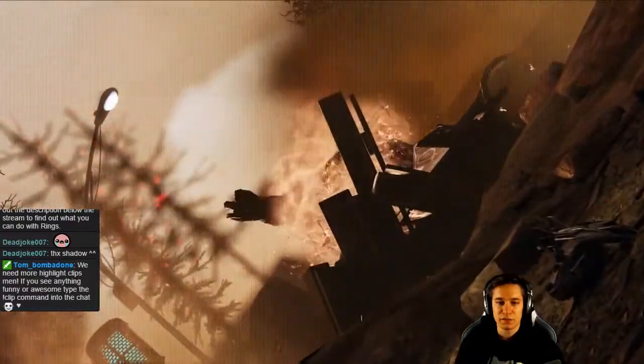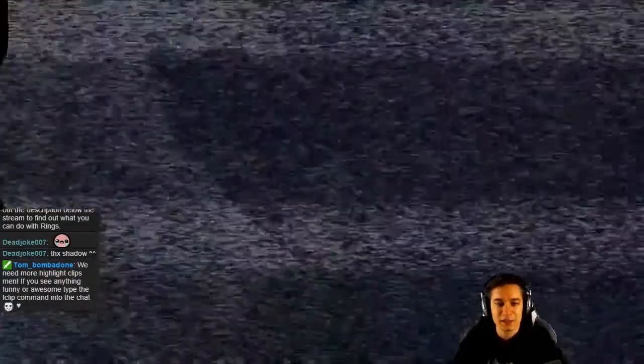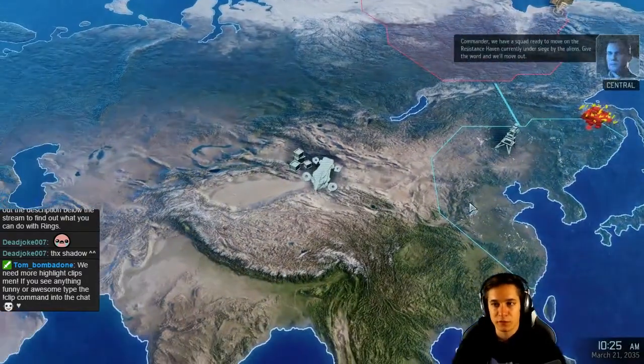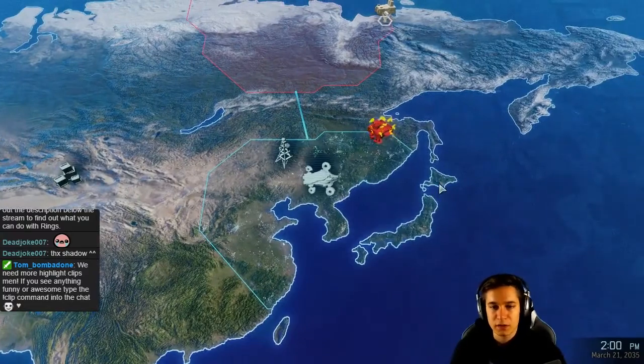What the hell, what the heck is that? Commander, we have a squad ready to move on the resistance haven currently under siege by the aliens. Give the word and we'll move out. Rescue them.